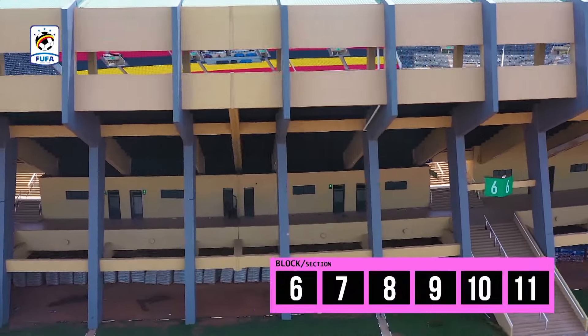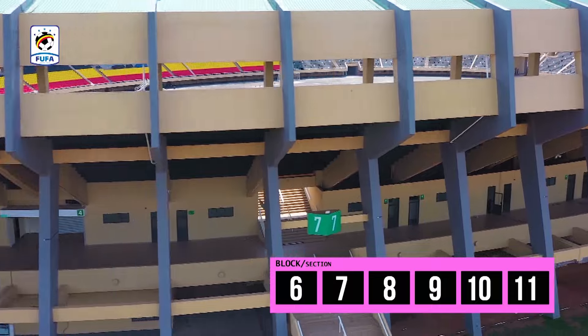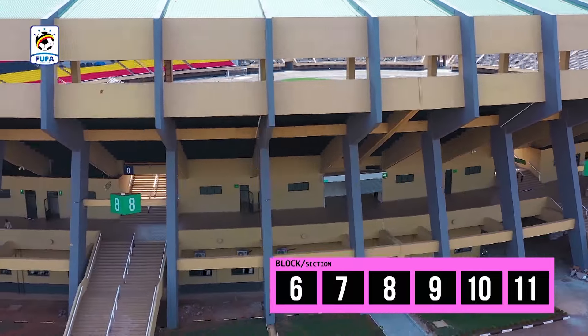The Southern Gaird has Blocks 6, 7, 8, 9, 10, and 11.